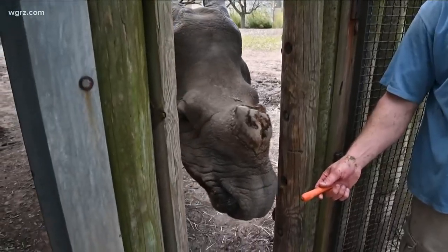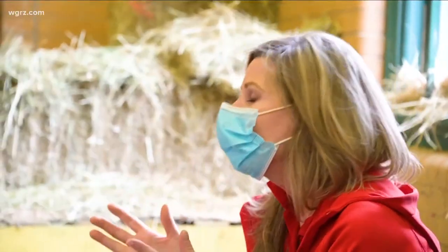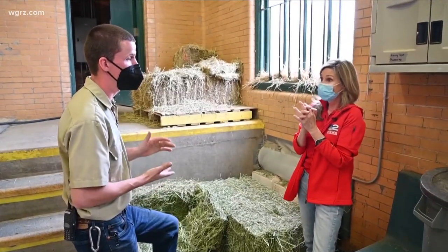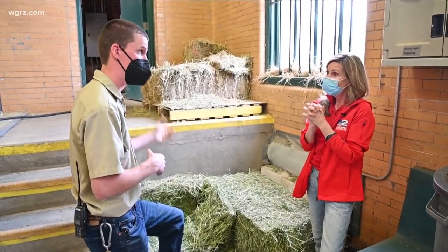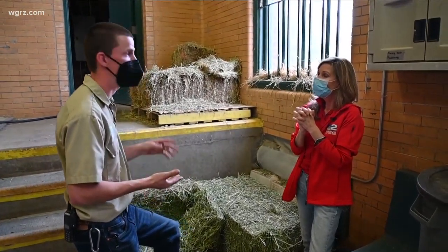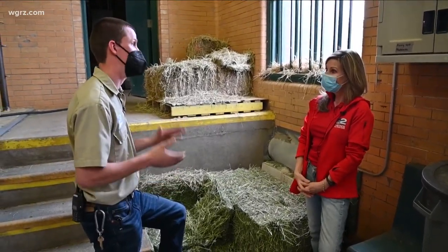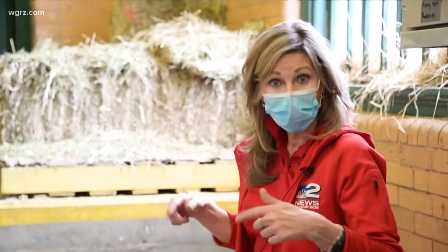And what goes in must come out, which begs the question: what do you do with all that poo? We actually compost. All the herbivore manure, we send to a compost facility. That includes all of our hoofstock, our African hoofstock, including our antelope species and zebra, our two species of rhinos, the giraffe, the bison — all that goes to a compost facility. Who would have knew what they did with that poo?